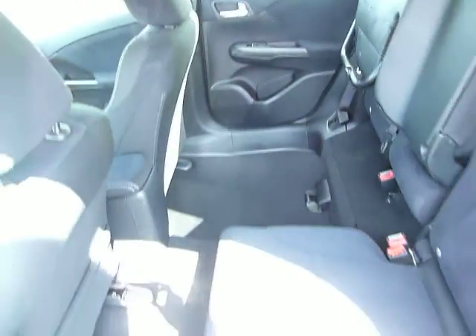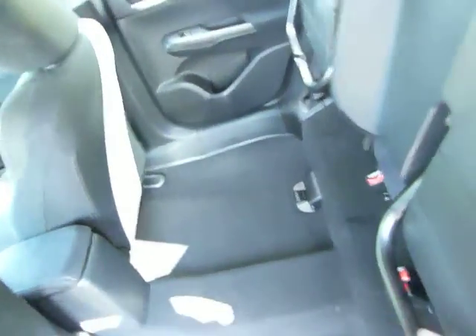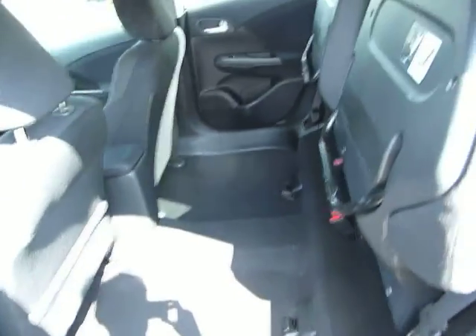Plenty of leg and headroom in this Civic as you can see. Good family car — it has Honda magic seats. There you will see: just lift the seat up, lock it in position, and there we go, it stays in. So you've got floor-to-ceiling load space, or drop it down and it will go perfectly flat.